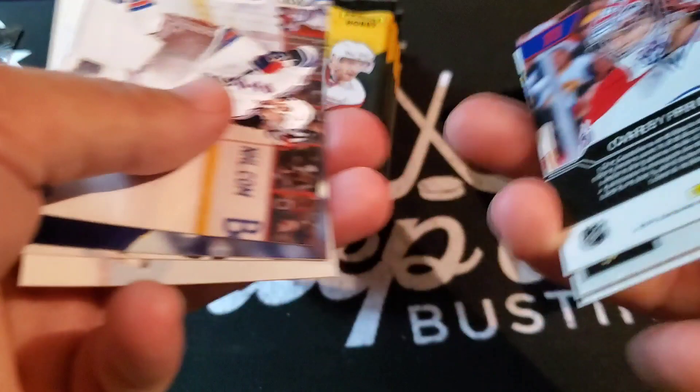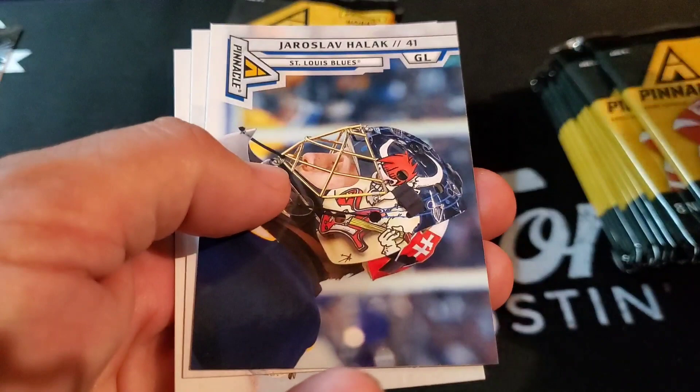Marian Gaborik, Yaroslav Halak, Pekka Rinne, and Marc-Andre Fleury. That's a cool card for a Price PC.